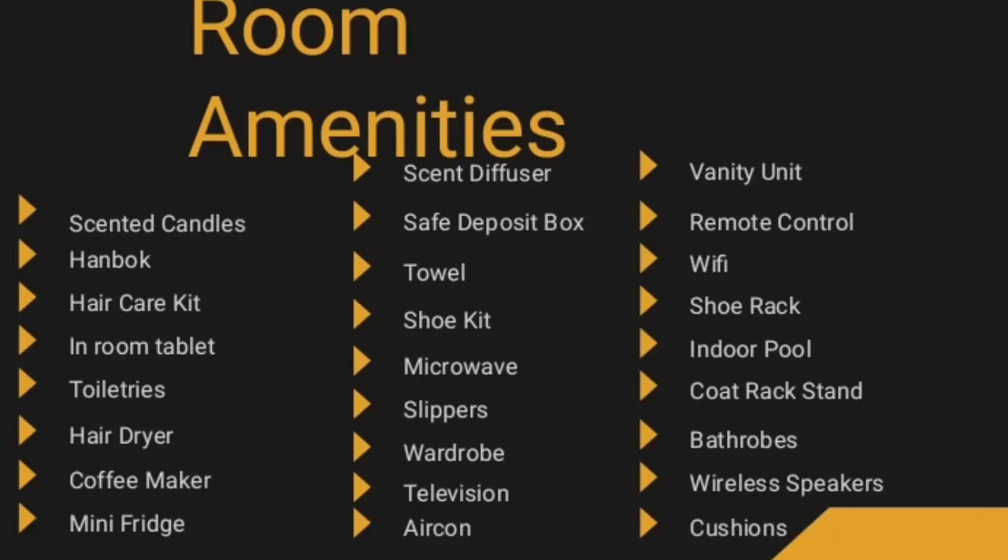Here is the list of room amenities available in the Emperor's Chamber: scented candles, hanbok, hair care kit, in-room tablet, toiletries, hair dryer, coffee maker, mini fridge, scent diffuser, safe deposit box, towel, shoe kit, microwave, slippers, wardrobe, television, aircon, vanity unit, remote control, Wi-Fi, shoe rack, indoor pool, coat rack stand, bathrobes, wireless speakers, and cushions.